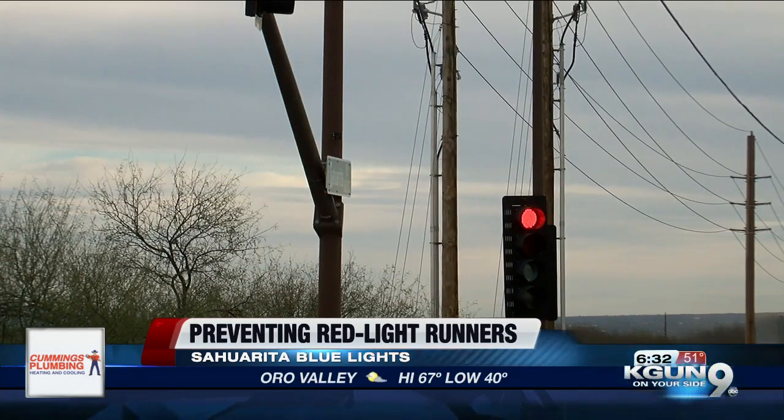Sahurita police say they don't actually keep track of data when it comes to these blue lights, but from when some of them have monitored and posted up watching these blue lights, they say that they like them. A lot of motorists now know that they're in the area, so they don't run those red lights as often.